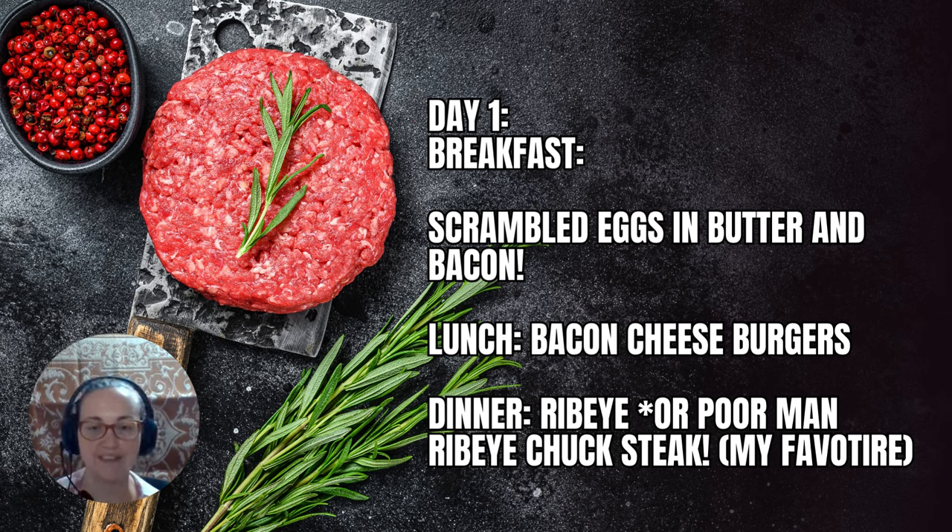Dinner: ribeye or the poor man's ribeye — chuck steak, my favorite. You need to find a butcher and get the chuck roll. Most of the chuck steaks are very easy to eat. Some parts people say are hard to eat — for those you would slow cook, sous vide, or however you want. But most of the chuck roll is a delicious steak.